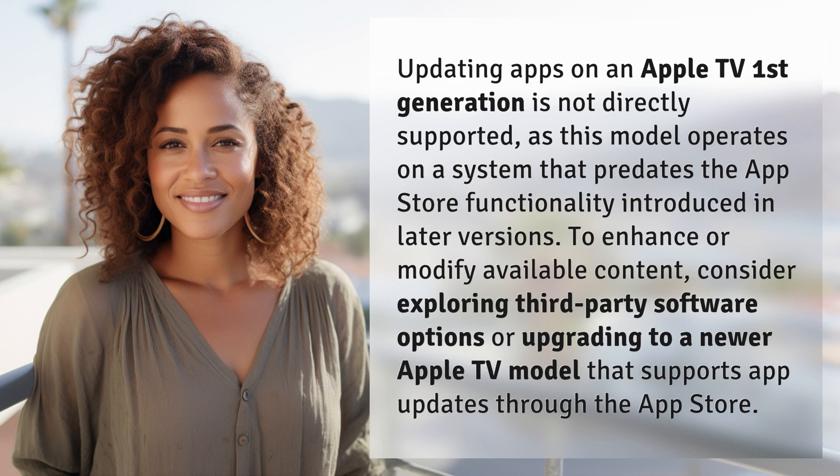Updating apps on an Apple TV first generation is not directly supported, as this model operates on a system that predates the App Store functionality introduced in later versions.